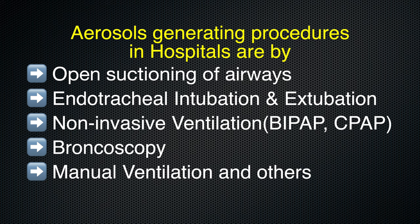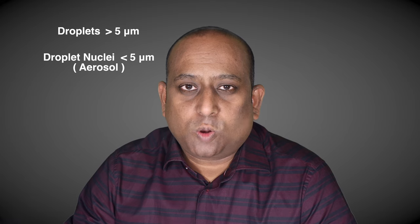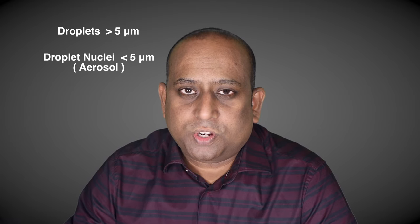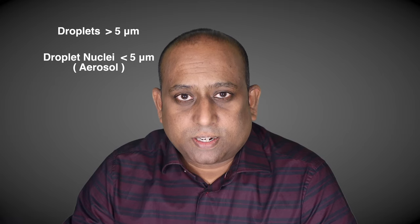Respiratory aerosols are produced in many ways, either in the hospital setting or outside the hospital setting. When a symptomatic or asymptomatic infected individual coughs or sneezes, saliva and mucus that come out contain droplets of different sizes. Bigger droplets are heavy and fall rapidly to the ground, while smaller droplets, less than 5 micrometres, also called droplet nuclei, are suspended in the air for longer duration, and when inhaled, the probability of being infected increases.